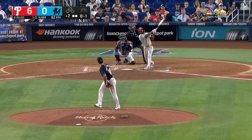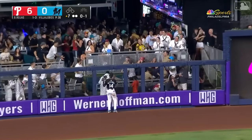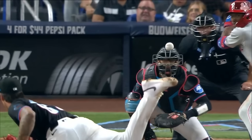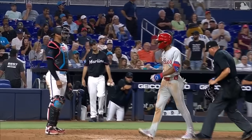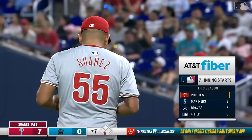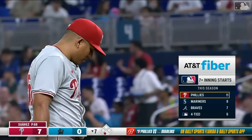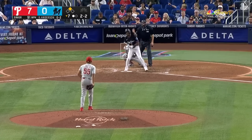Seventh inning — fly ball to left field, pretty well hit. De La Cruz going back to the track, to the wall — it is gone! Home run for Rojas, number two of the year! This kid is starting to feel pretty comfortable at this level — two for four, two RBI. The Phillies now lead seven to nothing in the seventh. Eleven starts this year already for the Phillies' starters going seven innings or more, and this appears as if it'll be number twelve.